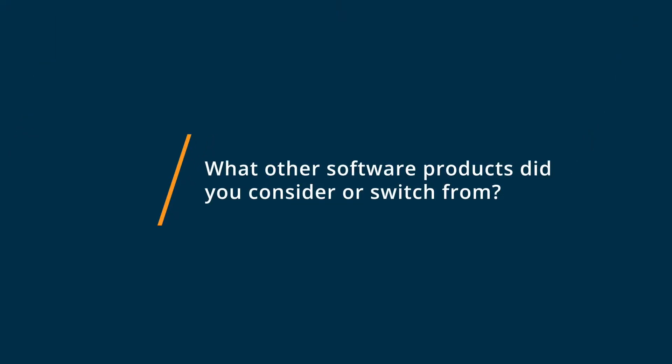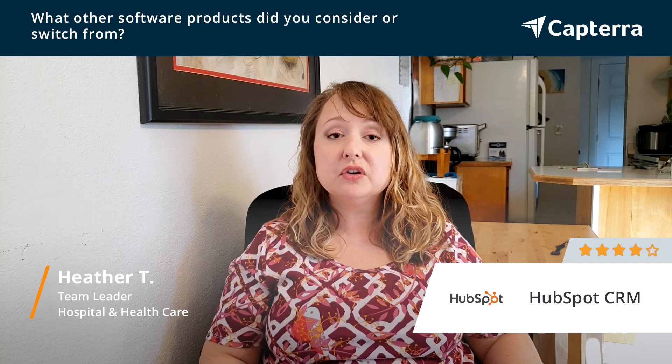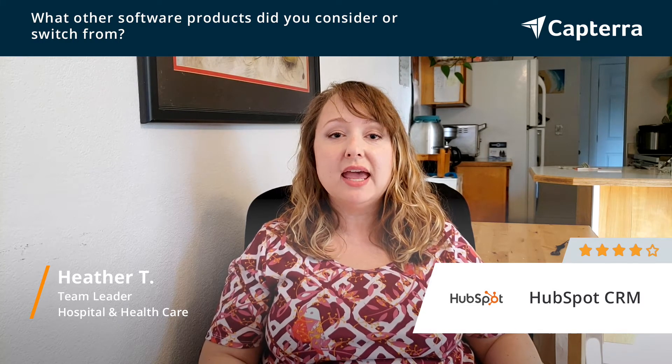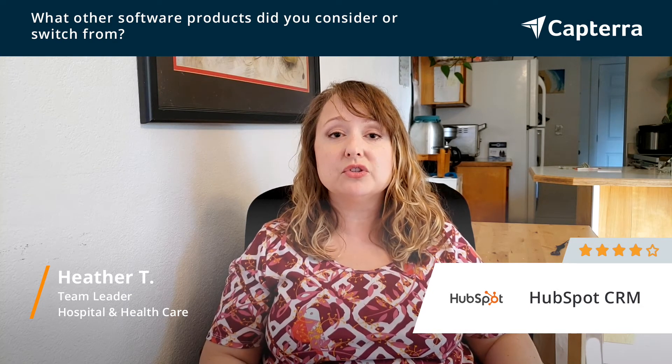Before purchasing HubSpot, we tried Zywave and PipeDrive both. They ended up being difficult to use, hard to navigate, and we couldn't get our salespeople to engage with the systems just because they were so clunky.